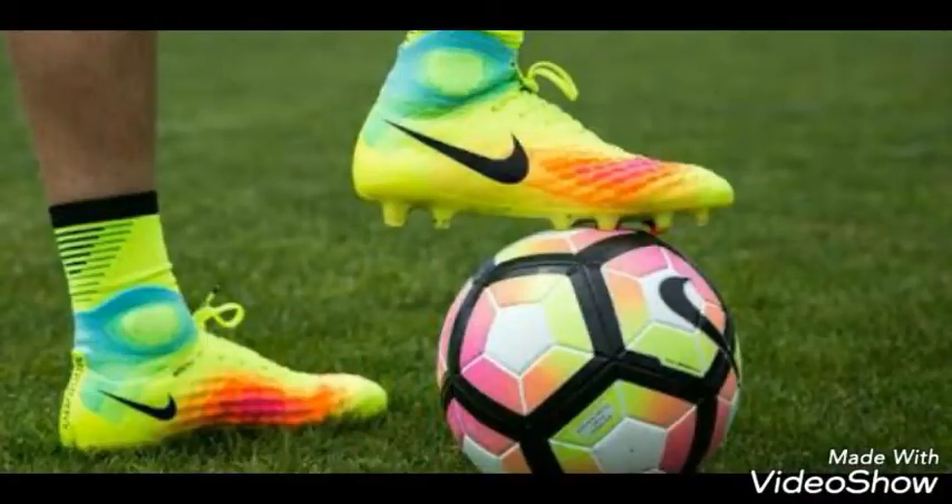At number two comes the Nike Magista Obra 2. That shoe has a knit upper and it's pretty good for turns and midfielders. Most midfielders and attacking midfielders wear that shoe, and it's a pretty decent shoe. So yeah, number two comes the Nike Magista Obra 2.